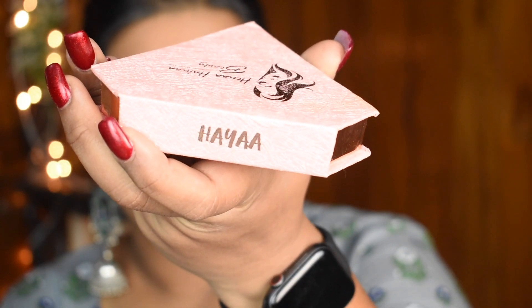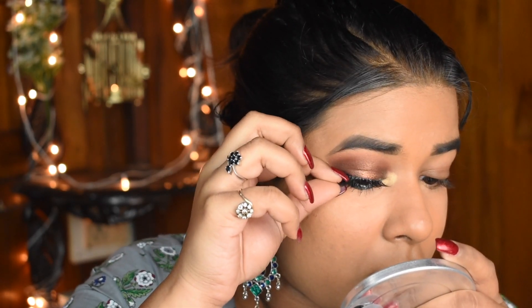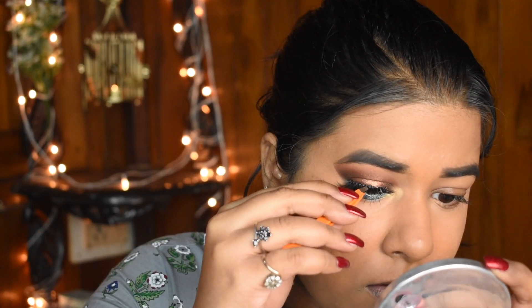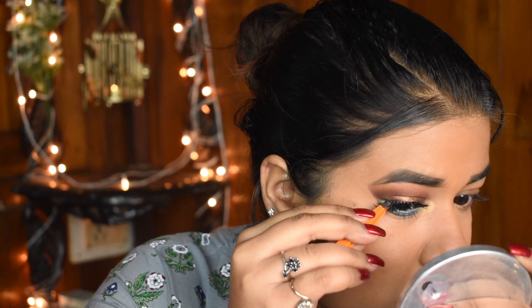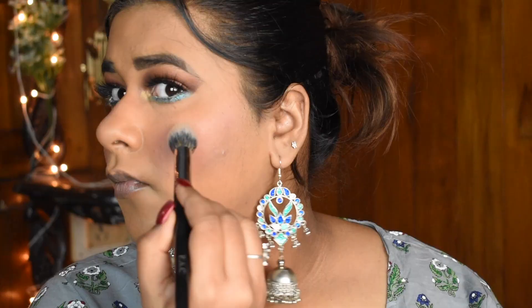Next, to finish off this eye look, I'm using the Huda Beauty lashes in HYA. These are the most beautiful lashes I've ever seen and worn. They are pretty great, and when you wear them you can adjust the band size according to your eyes.